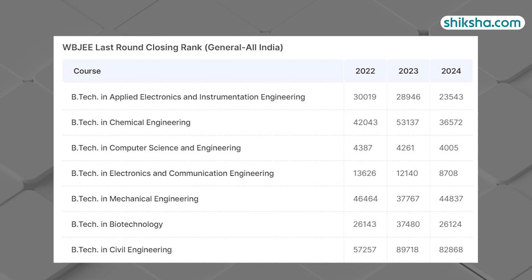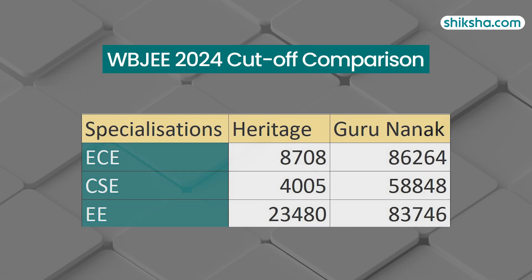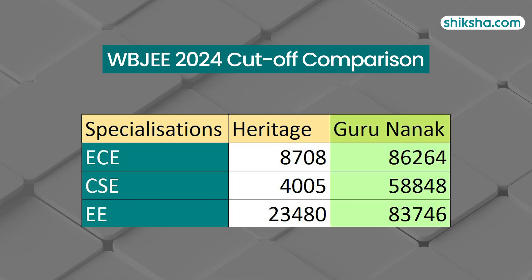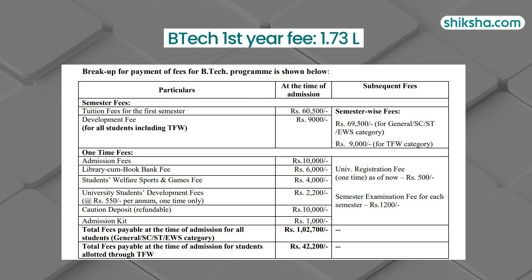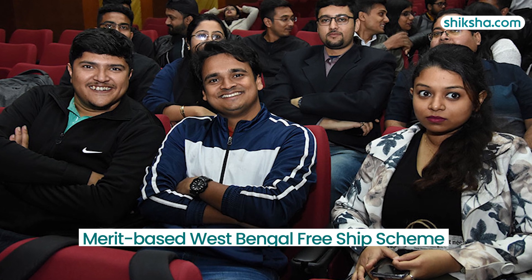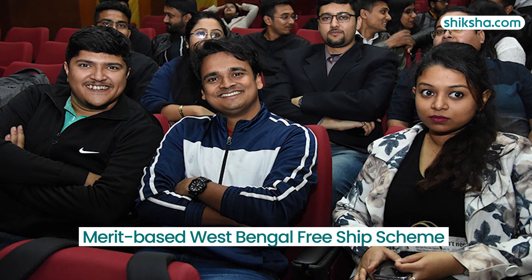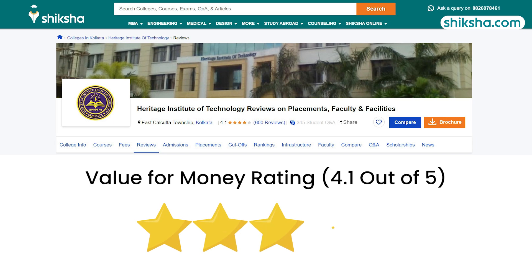Admission involves going through WBJEE or JEE exam. The 2024 WBJEE cutoffs show increased competition compared to the previous year, making admission to HIT more challenging than to some competitors like Guru Nanak Institute of Technology. The B.Tech fees for the first year cost 1.73 lakhs and the total fee for the four-year program is around 6 lakh rupees. Scholarship is available — the merit-based West Bengal freeship scheme is offered for financially needy students from West Bengal. In terms of value for money, this institute scores a rating of 4.1 stars.